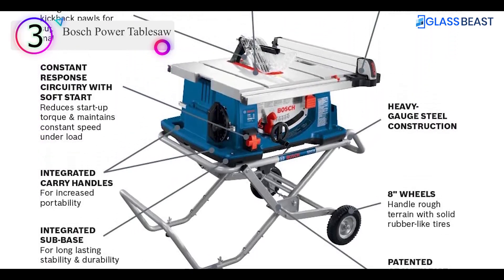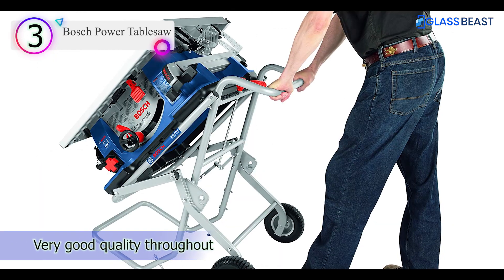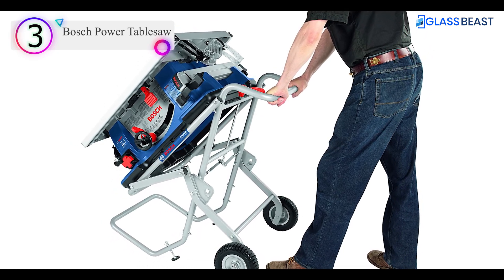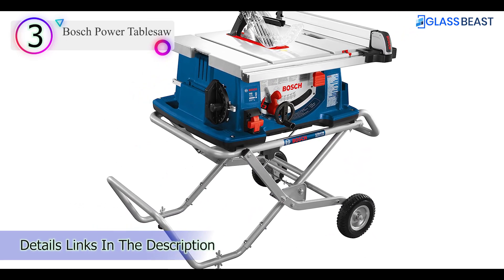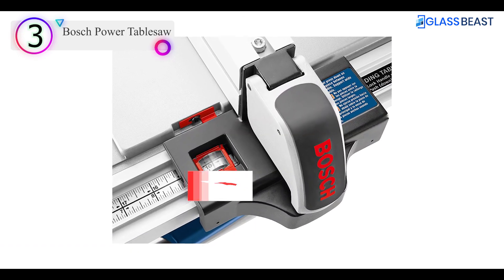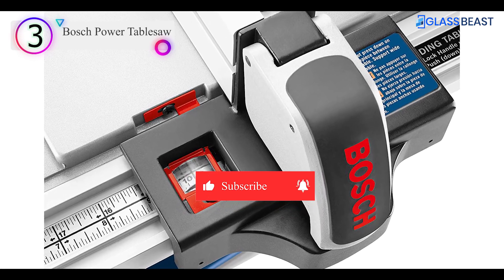Cutting capacities for the Bosch portable table saw are competitive. The 10-inch blade provides a maximum depth of cut of 3 and 1 eighth inches at 90 degrees and 2 and a quarter inches at 45 degrees. Ripping is 8 and a half inches to the left and 25 inches to the right. While the fence is not rack and pinion operated, it's quite sturdy and has a magnifying lens to help set it accurately.